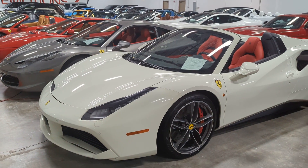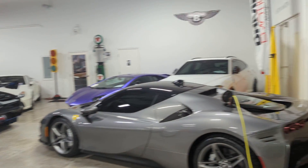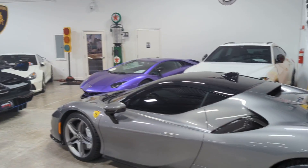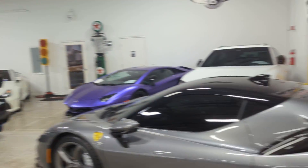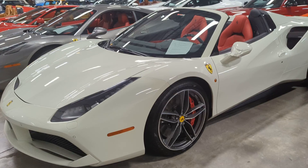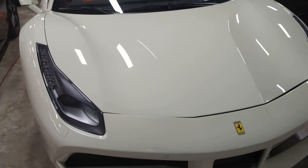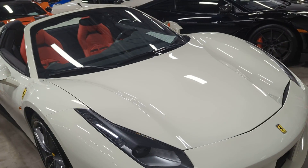Good afternoon from Driving Emotions. We've got the cool stuff here — there's a Senna, there's an SP90, a 765 — but let's focus on this beautiful white with red 2017 with just shy of 1,900 miles on it, this 488 Spider.